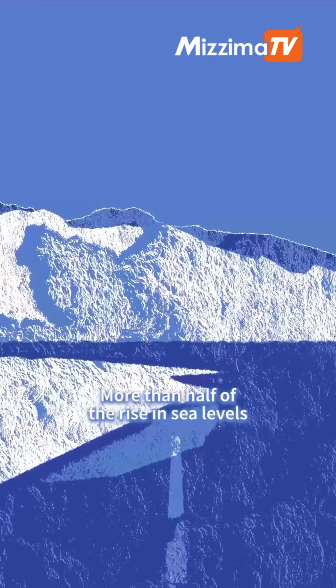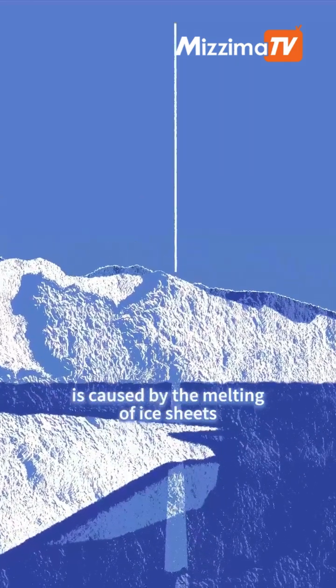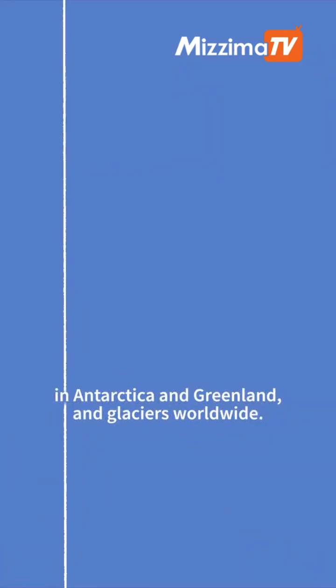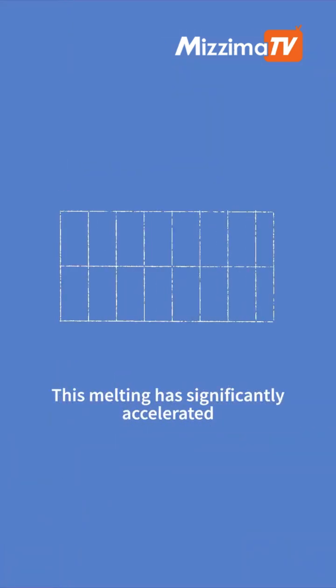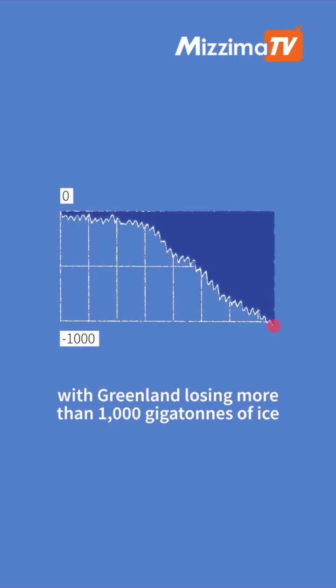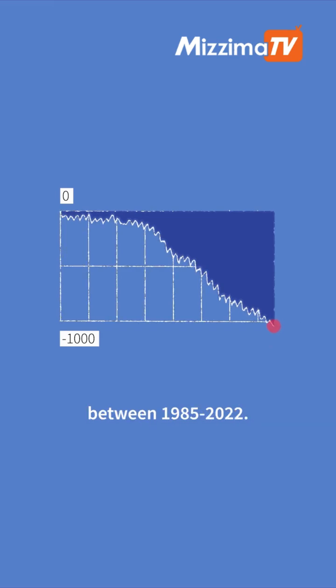More than half of the rise in sea levels is caused by the melting of ice sheets in Antarctica and Greenland and glaciers worldwide. This melting has significantly accelerated during recent decades, with Greenland losing more than 1,000 gigatons of ice between 1985 and 2022.